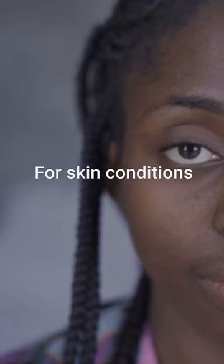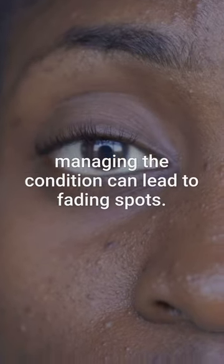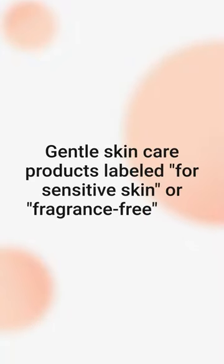Effective treatment starts with addressing the underlying cause. For skin conditions like acne or eczema, managing the condition can lead to fading spots. Gentle skin care products labeled for sensitive skin or fragrance-free may prevent further irritation and darkening.